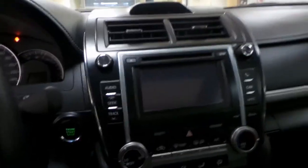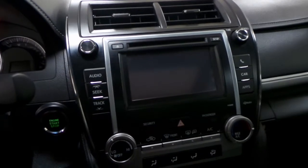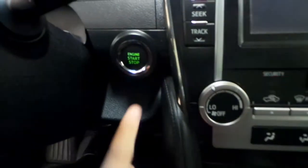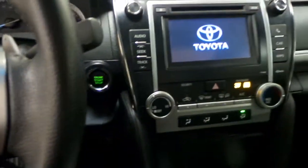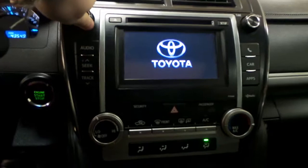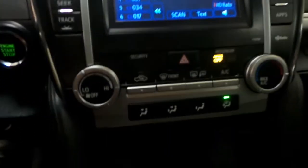Over here we have our AM FM radio with your CD player. You have navigation as well as your backup camera screen. It's a push to start for the engine, so we'll just press the brake — just like that. And this screen is a touch screen. You have your air conditioning down here as well as your heated seats for the driver and the passenger.